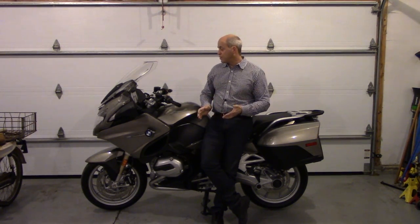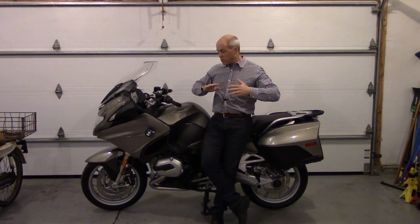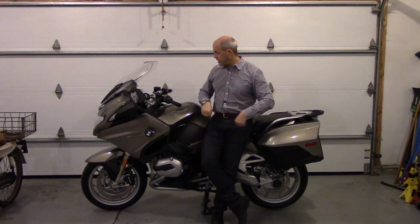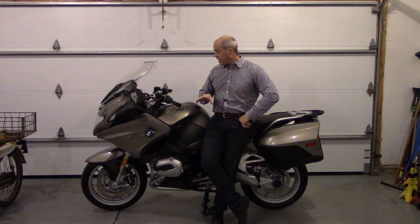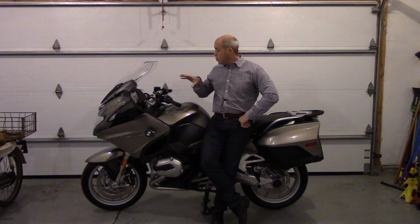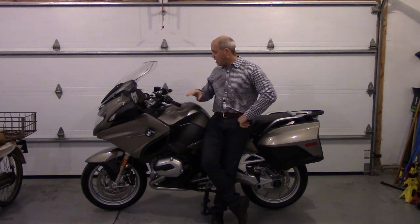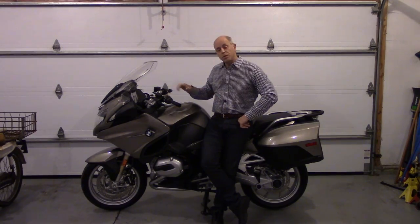This is a wonderful motorcycle. This particular one is loaded with every single option you can get, with the exception of the auxiliary driving lights. I thought I'd go through what this 2014–2016 generation offers — both what you get with the basic bike and what you get from an equipment standpoint.